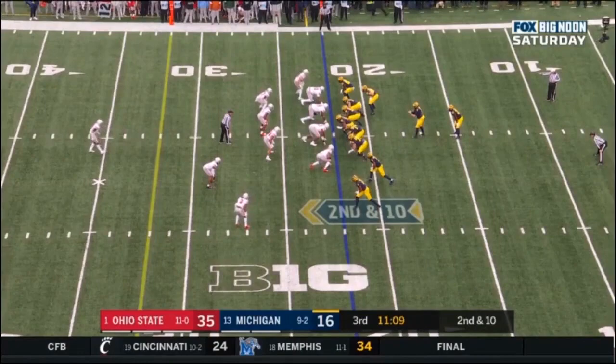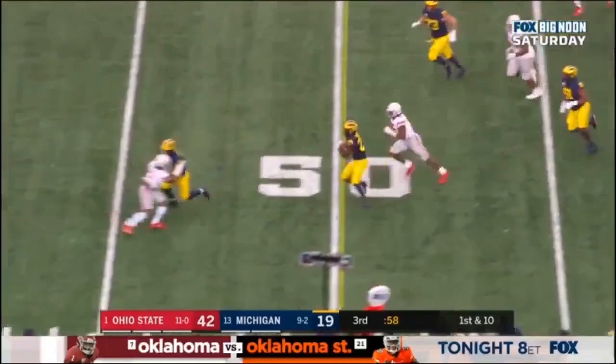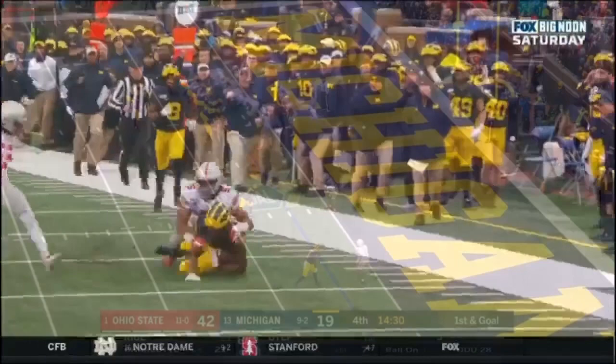Second down and 10 at the 22. This time they'll run it, and with running room, Haskins for the Wolverines — first down at the 40. Haskins turns on the jets and goes down to the Buckeye 25. Baron Browning with the saving tackle, but it's a 35-yard gain — Hassan Haskins.